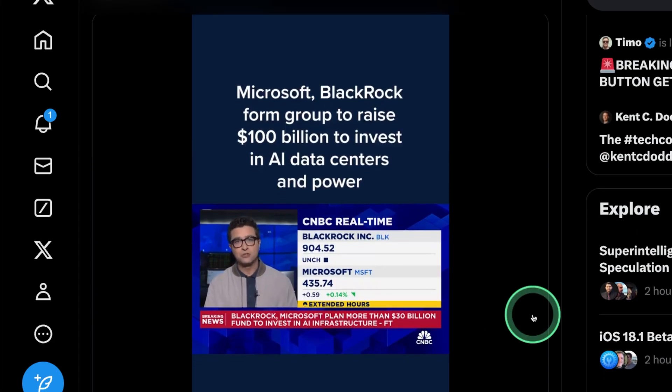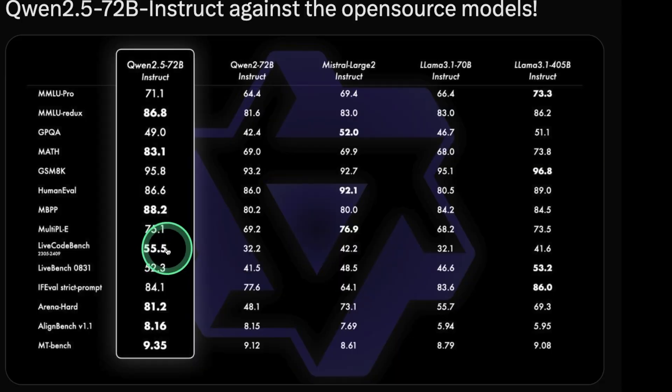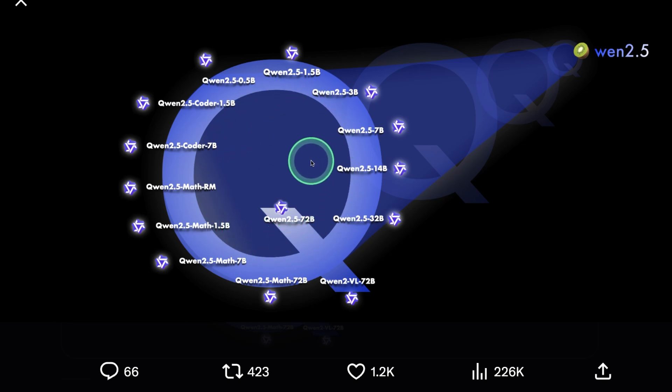Now we have the QAN 2.5 Foundation model, which has been released. The QAN 72 billion parameter model is on par with LLAMA 3.1 405 billion instruct — that is really good for its size. Different sizes of the model got released, and some specialized models such as Math, Code, and VL models also got released.